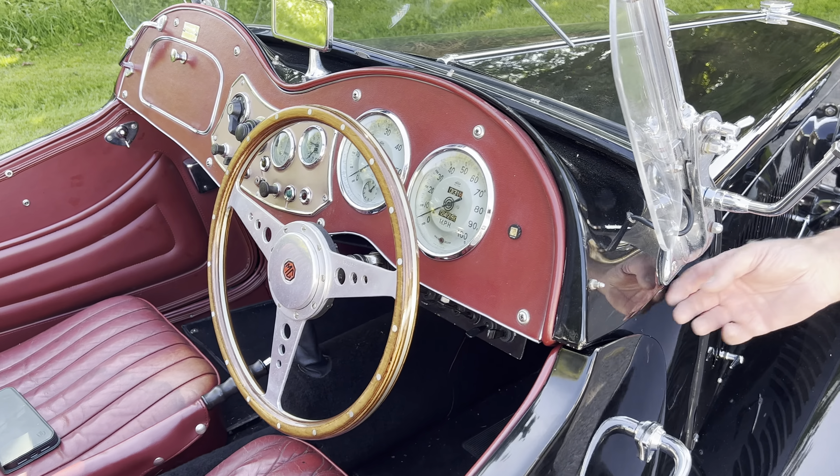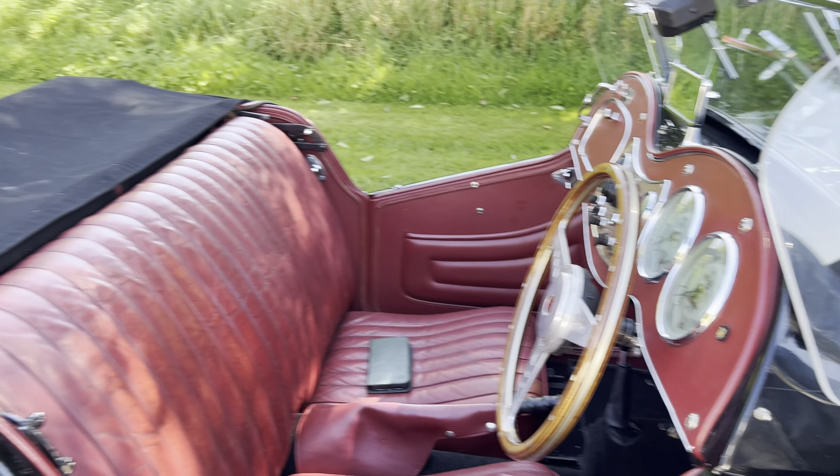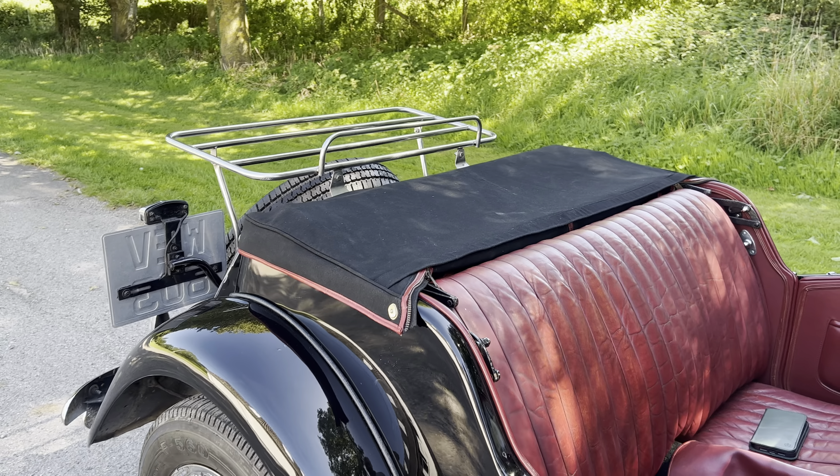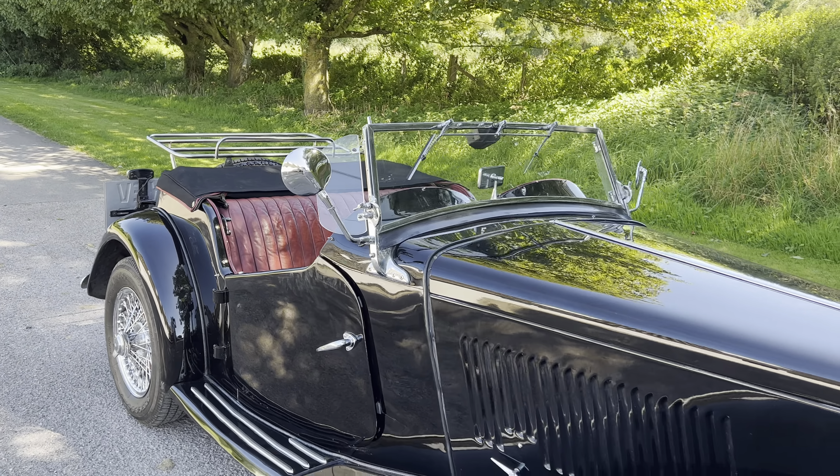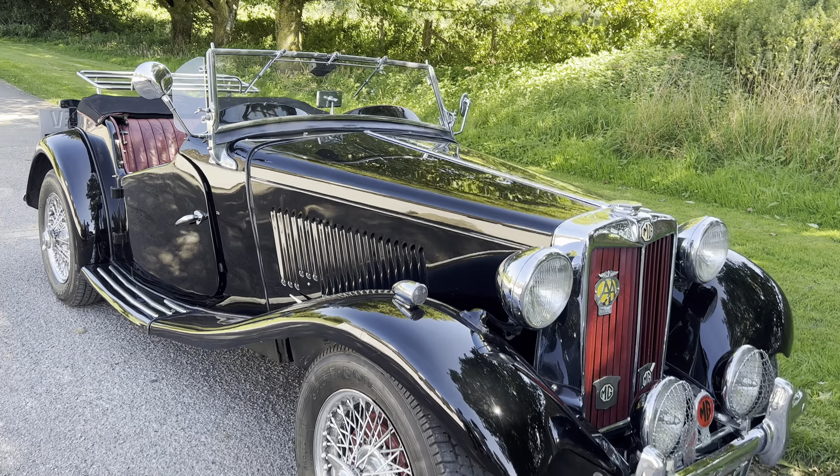She's lovely — just needs a full final polish and a few marks here and there. The wire wheels certainly always set off a black car.